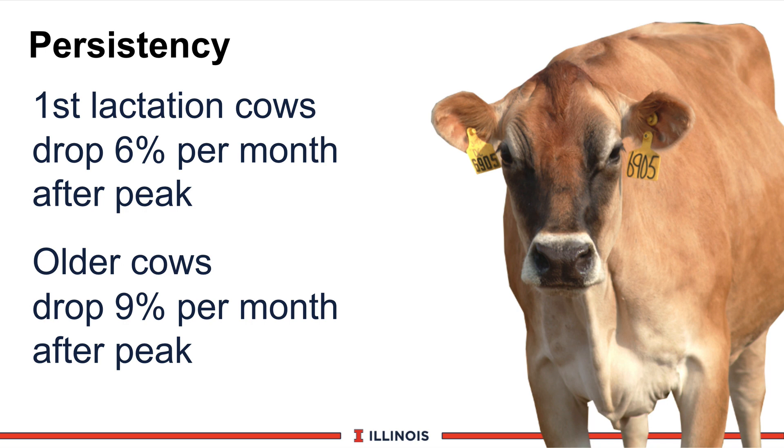Older cows drop about 9% a month. Remember, they peaked 25% higher, so you have a different shape lactation curve, but they will drop about 9% a month after peak milk production. What's really interesting is that around 250 days and beyond, these curves will cross — meaning first lactation heifers in late lactation produce as much or more milk than older cows. And remember, these heifers may still be growing with a smaller body size, giving them potentially less dry matter intake potential.